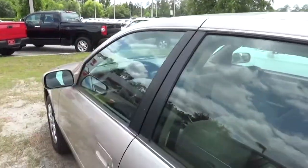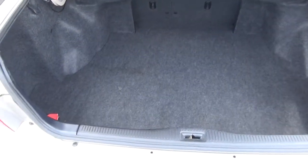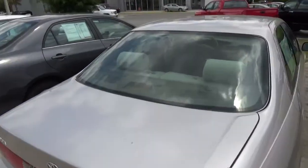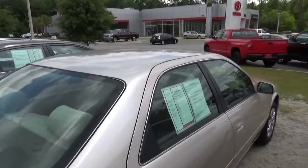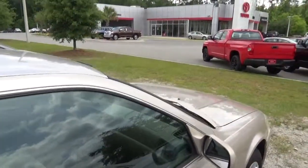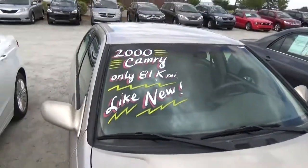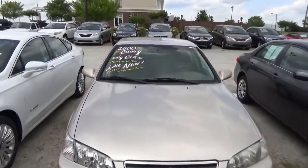Very nice car for this year model. Very clean inside and out. Walk around to the back — very large trunk as you can see. Close the lid here, give you a good view from each side. Only has 81,535 miles, very clean all over. Give you a good view from the front.